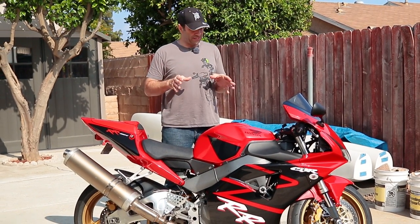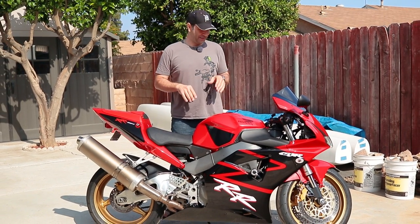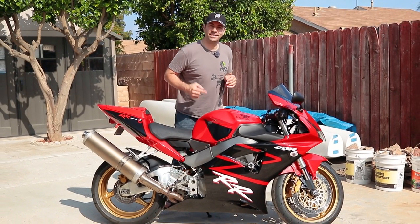Ciao Belli! The restoration is complete, so it's time to do a review of this 2002 Honda CBR954RR. No more chit chat, let's get on it.